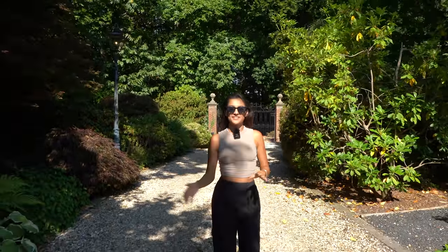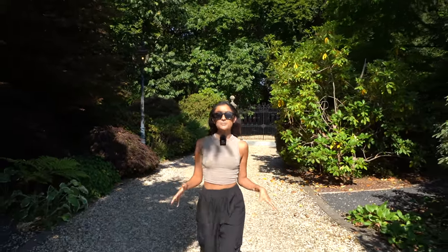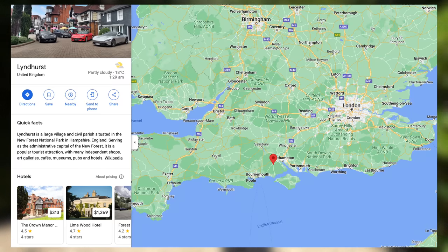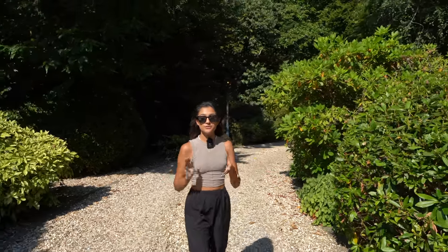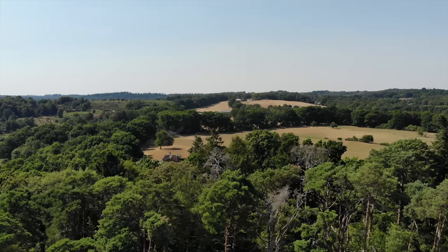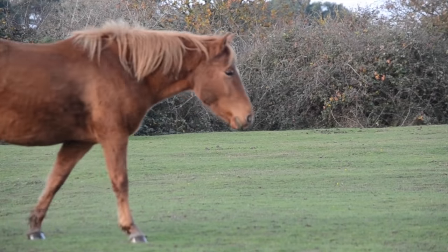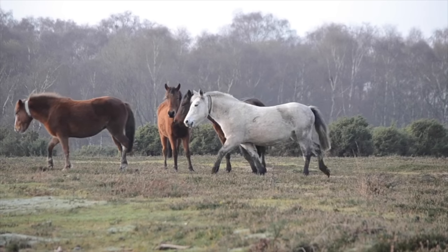Hey guys, welcome back to another episode. Today you join Tom and I in Lindhurst in the New Forest. We'll pop a map up on the screen so you can see whereabouts in the UK we are. For those of you who don't know, the New Forest is one of the UK's areas of outstanding natural beauty and is well known for its wild horses, which we're hoping to see some of those later.